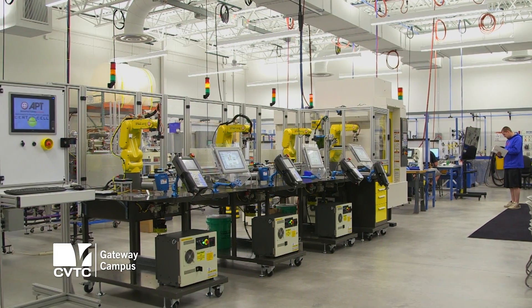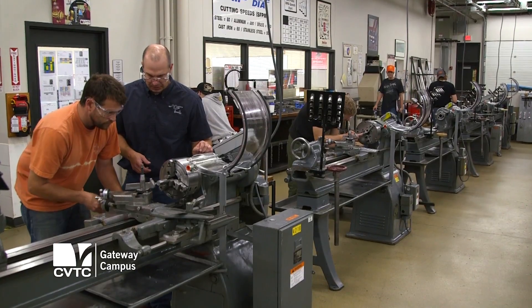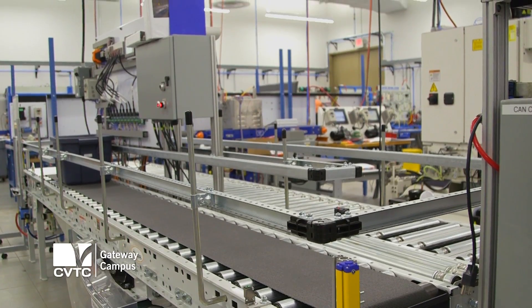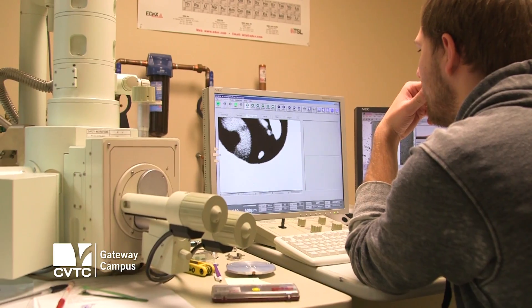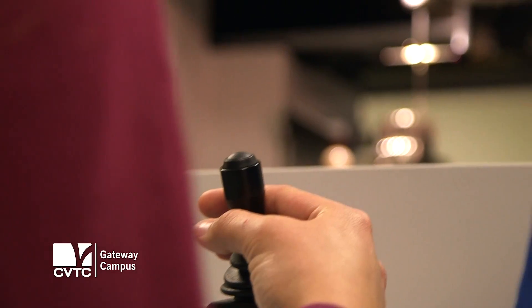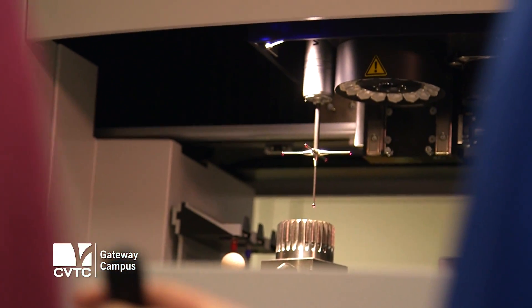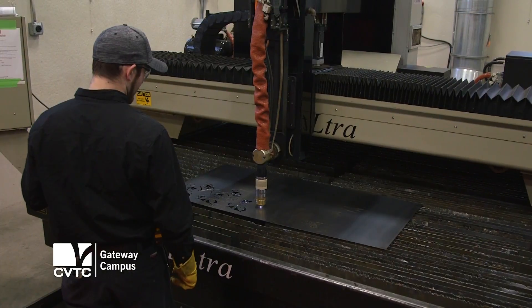If you look at our facilities, they would be hard to compare to others within the state or the region. We have top-notch technology that students are working on. We always stay on the cutting edge of technology, trying to prepare our students for those things that they will see as a graduate. We're getting trained on the machinery as it's being updated and comes out. We're learning on the newest machinery possible to have a better chance when we actually go out to industry.